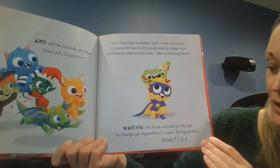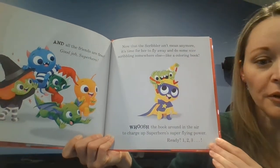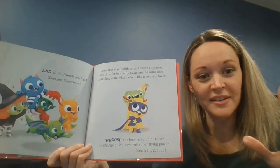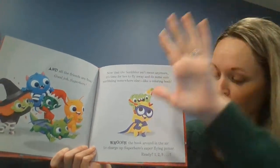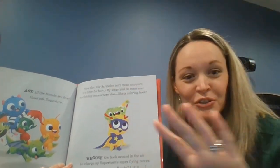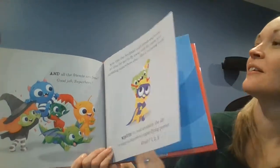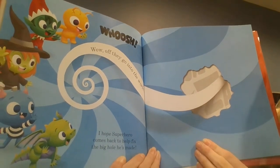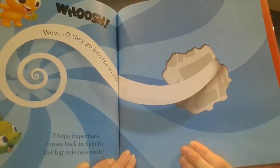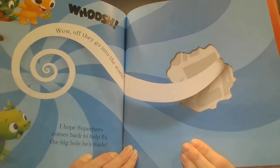Whoosh the book around in the air to charge up superhero's super flying power. Let's put your hands like this. Ready? Whoosh! One, two, three! Whoosh! Off they go into the world! Uh-oh! I hope superhero comes back to help fix the big hole he's made!